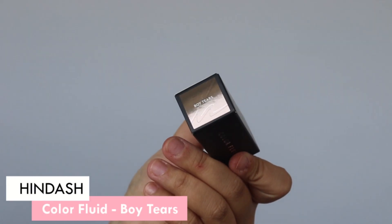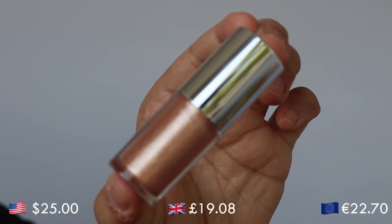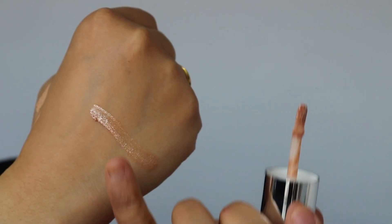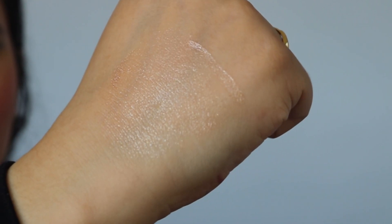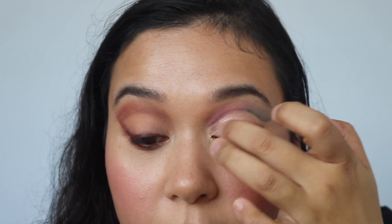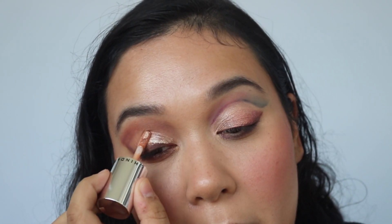Now it's a good time to bring out Boy Tears. This is a color fluid — some type of topper. It has an 18-month shelf life, is 100% vegan, made in Italy, and has a 5ml net weight (0.17 fluid ounces). It's a champagne-colored, very glittery topper you can use to amp up eye looks. It has high-intensity sparkle — not a subtle highlighter; you will see glitter on your face. I'm adding it to the inner corner, diffusing outward to about halfway, and all over the lid area on the other side. Then putting on lashes.